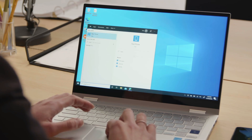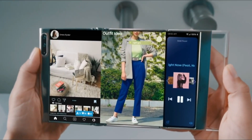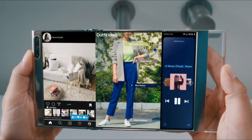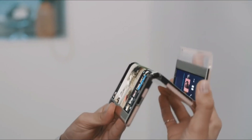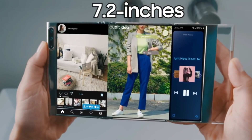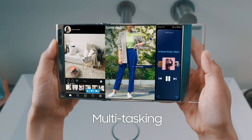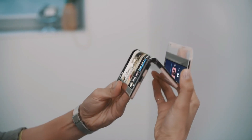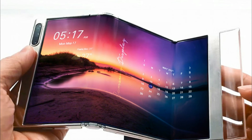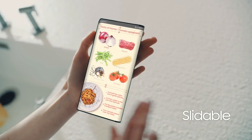The S Foldable screen folds at two points, giving you the flexibility to adjust the desired screen real estate on the fly depending on the task at hand. The screen diagonal expands up to 7.2 inches when fully opened, but there is also a more manageable form factor with just one unfold. The front-facing camera is housed in the left-hand side bezels of the display.